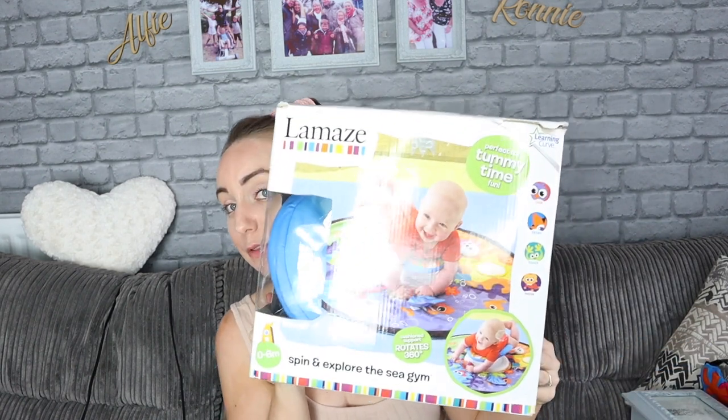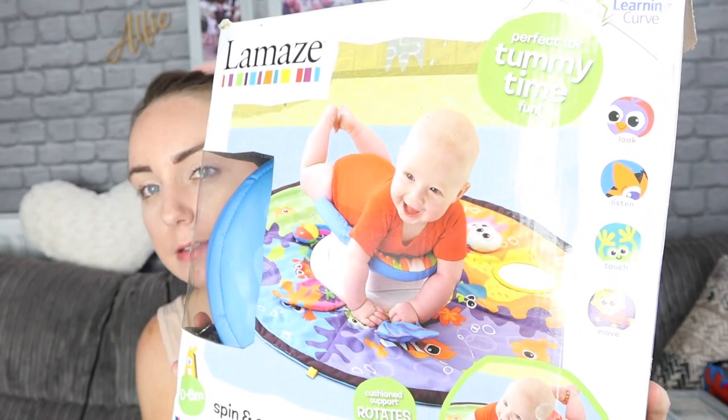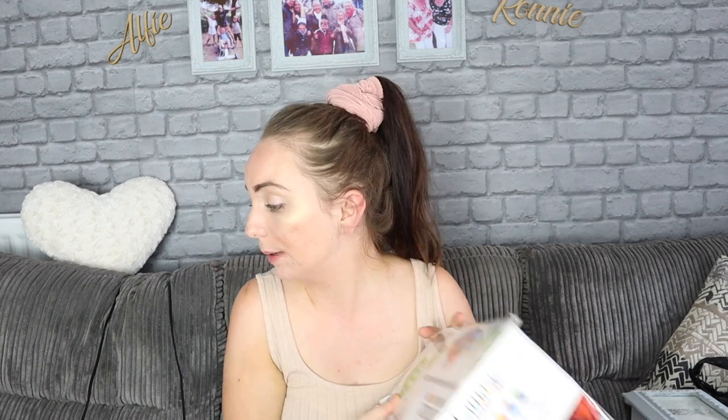The next thing I picked up for Ronnie was this Lamaze tummy time set. You get a mat and the little thing they lay on that spins - it's just to encourage tummy time. These retail for about thirty pounds but I paid five pounds for this, which I thought was really really good. He's already been on it and loves it. I just washed the mat and scrubbed everything over with some antibac.